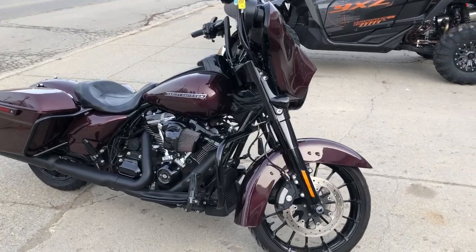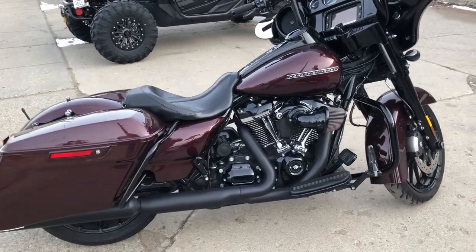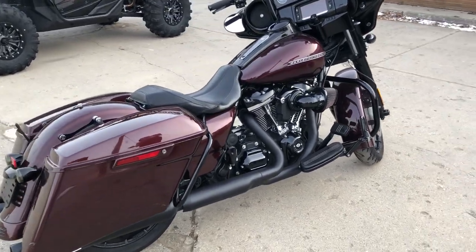Hey guys, it's GooglePowersports.com here with a used Street Glide Special for sale with a hard-to-find color, twisted cherry, and a blackout package.